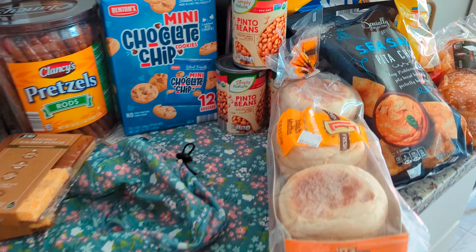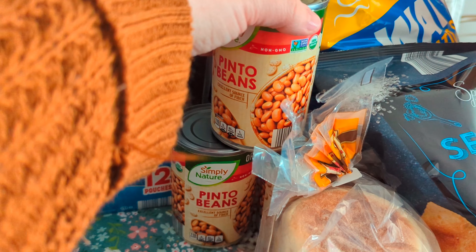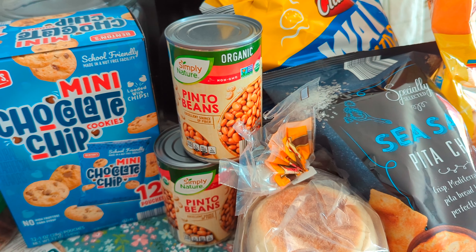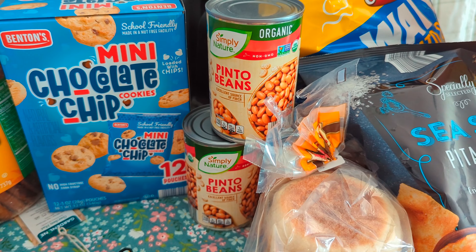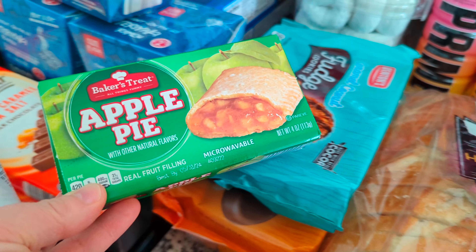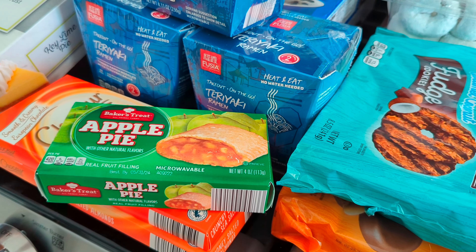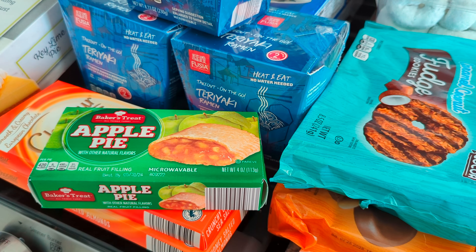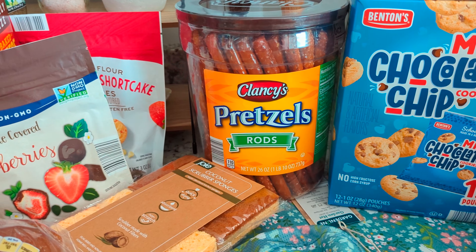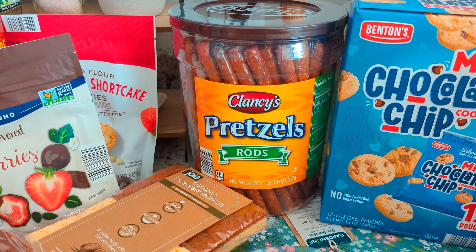Going down here to the pinto beans — they were on sale for $0.99. I think they're normally $1 or something. I just got three cans to restock. We still have pinto beans from Azure, but for $0.99 I thought I'd restock while they were on sale. Then back here, the apple pie — my son really wanted that. That was $0.85, so I did let him get that. Usually I only get it when he's shopping with us. Then my husband loves these pretzel rods, so we went ahead and grabbed those — $5.49. That's a really good deal; they're a lot more at Fresh Thyme, which is where I used to get them.